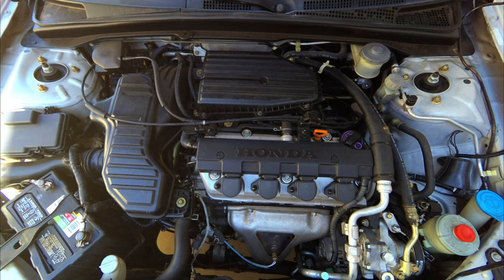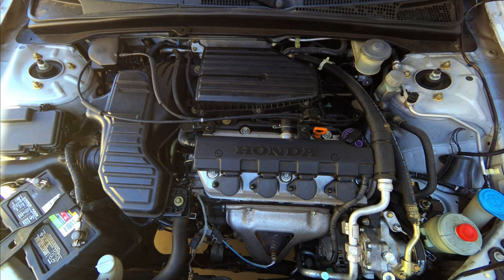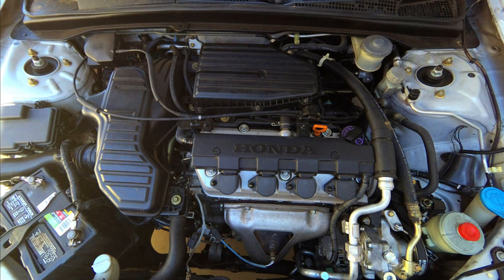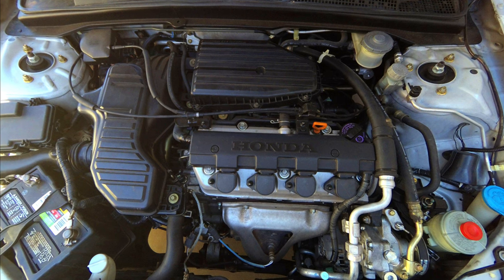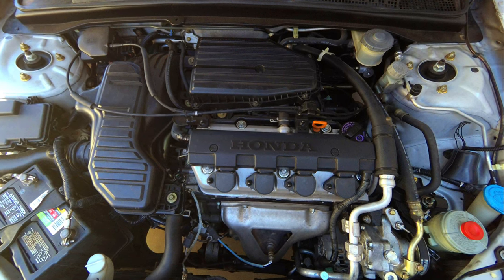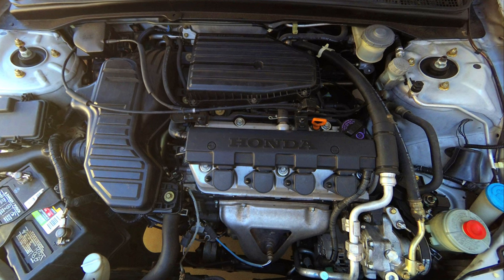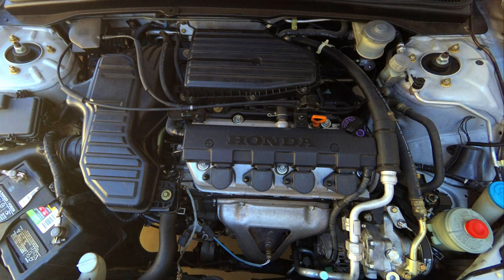The Honda Civic is a very reliable car, but you can run into some problems with certain generations. With this generation, there are some pretty big things that you want to look out for — we're going to talk about them right now because these are engine issues, so you definitely want to look out for these if you are planning on purchasing this generation of the Honda Civic.